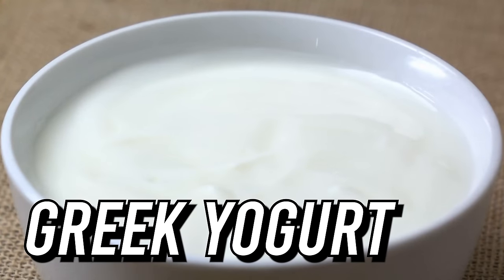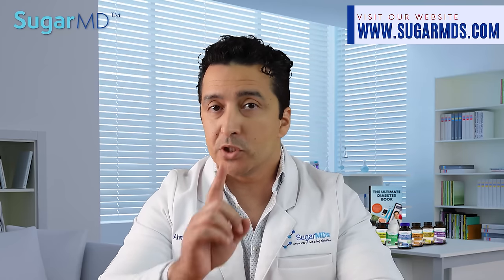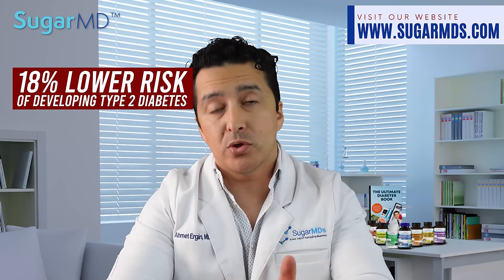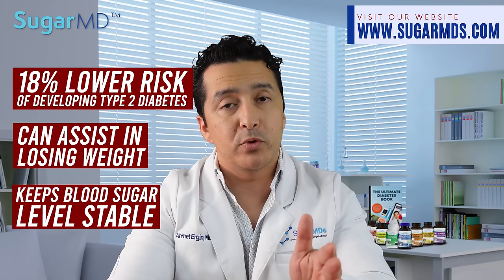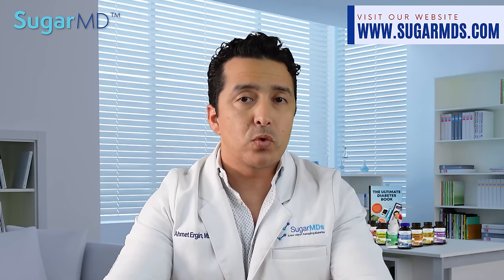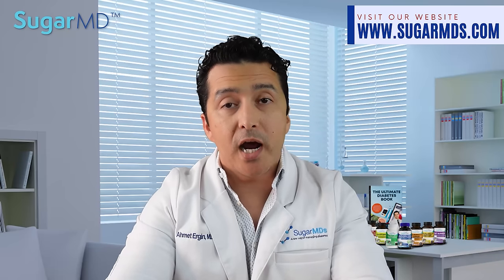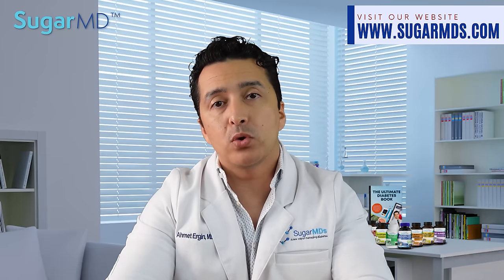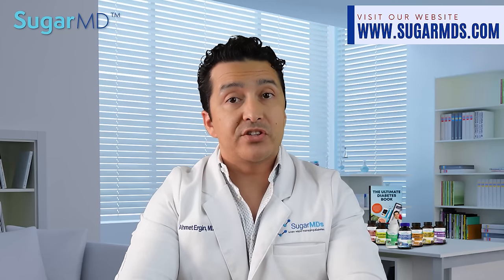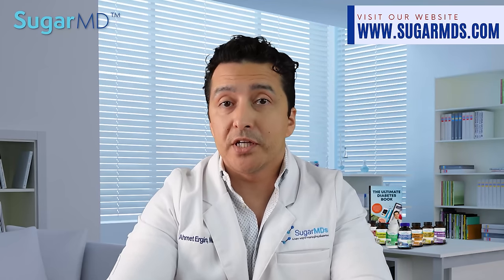Number seven: Greek yogurt. A long-term study involving health data from over 100,000 participants discovered that eating yogurt, especially Greek yogurt, daily was associated with an 18% lower risk of developing type 2 diabetes. It can also assist in losing weight and keeping blood sugar levels stable because of its high protein and fat content. Yogurt and other dairy foods may help people with type 2 diabetes lose weight and improve visceral fat composition. Greek yogurt has only six to eight grams of carbs per serving, which is much lower than regular yogurt.